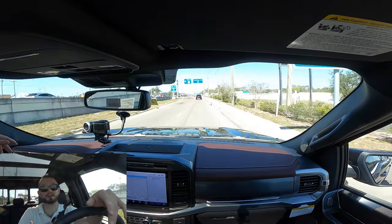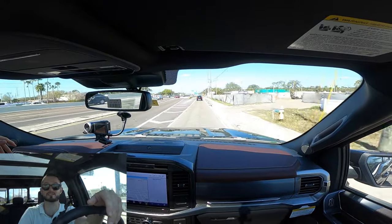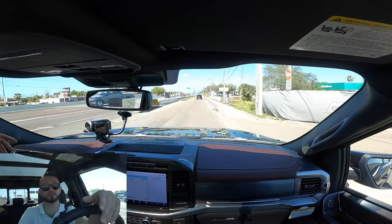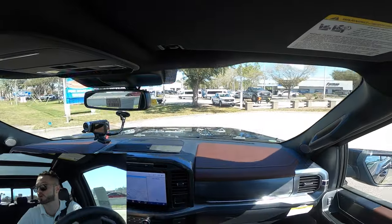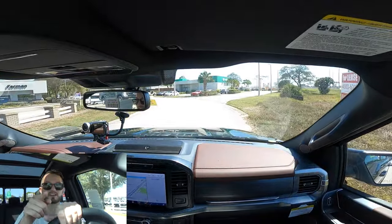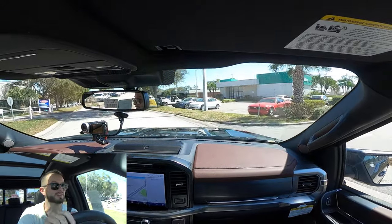The Lariat is going to give you all the bells and whistles in the interior, with that upgraded B&O eight-speaker sound system and digital gauge cluster readout. I'd like to thank Furman Ford of Countryside for giving us this 2022 Ford F-150 Lariat for our car review. If you're already a subscriber, thank you for being part of the Hawkeye community. If not, click that subscribe button and check out the details, merchandise, website, and everything we do here at Hawkeye Rides.